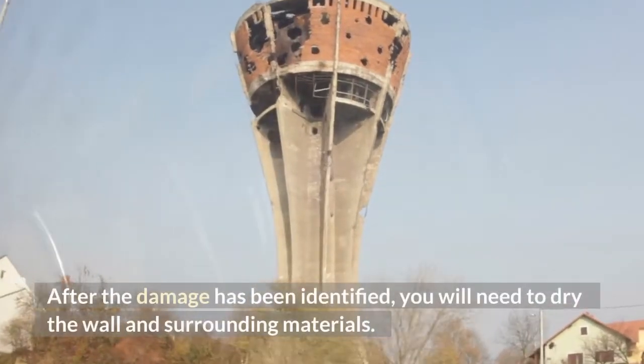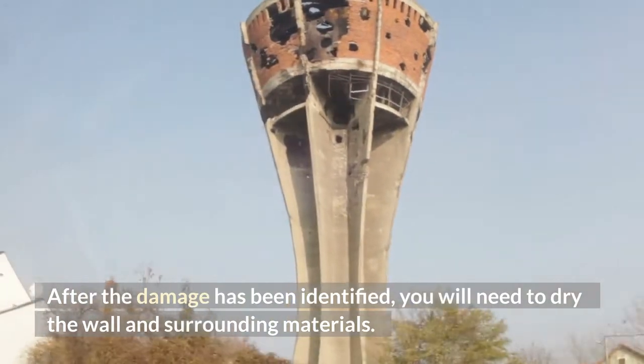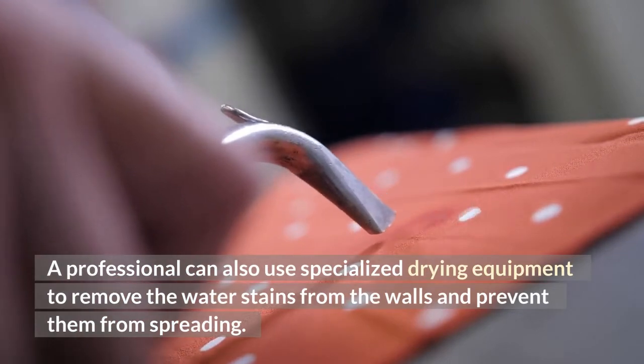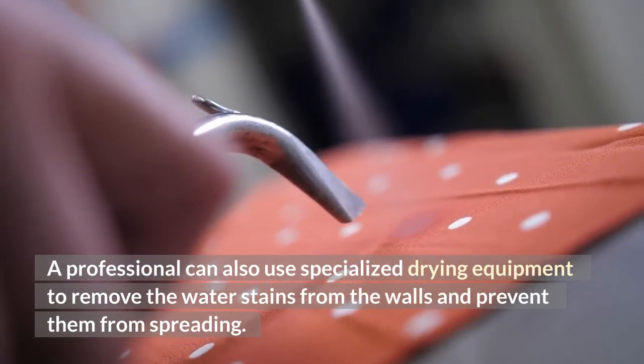After the damage has been identified, you will need to dry the wall and surrounding materials. A professional can also use specialized drying equipment to remove the water stains from the walls and prevent them from spreading.